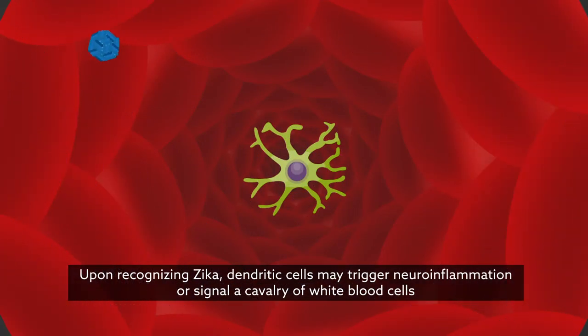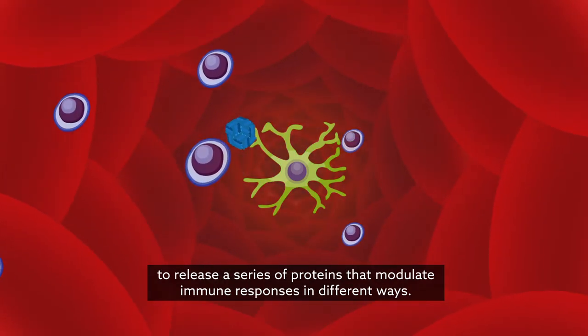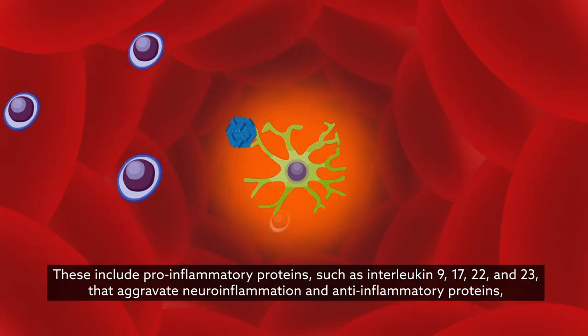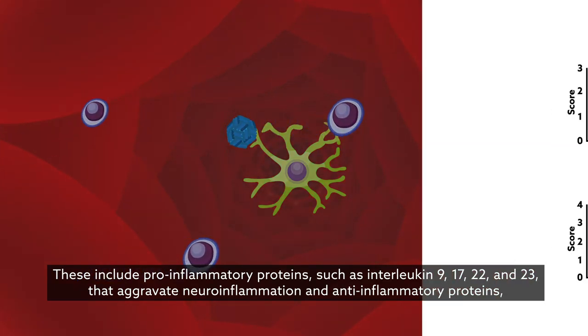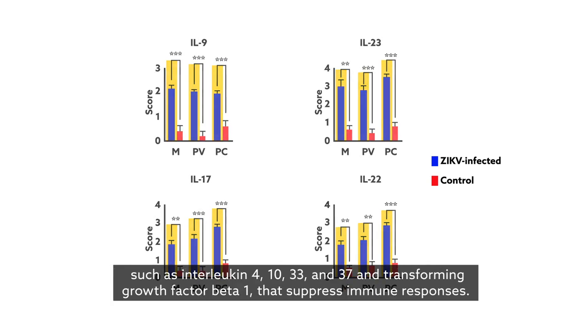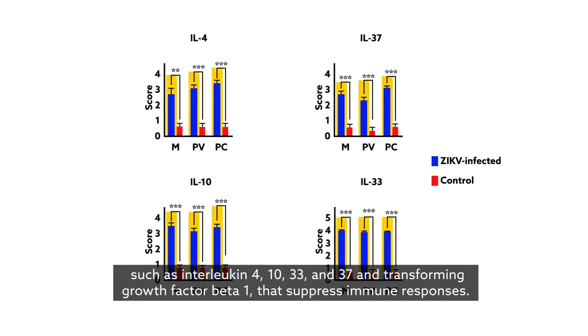Upon recognizing Zika, dendritic cells may trigger neuroinflammation or signal a cavalry of white blood cells to release a series of proteins that modulate immune responses in different ways. These include pro-inflammatory proteins such as interleukin-9, 17, 22, and 23 that aggravate neuroinflammation, and anti-inflammatory proteins such as interleukin-4, 10, 33, and 37 and transforming growth factor beta-1 that suppress immune responses.